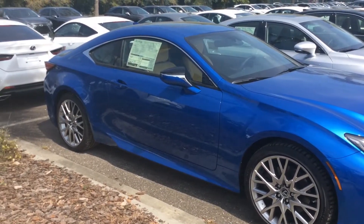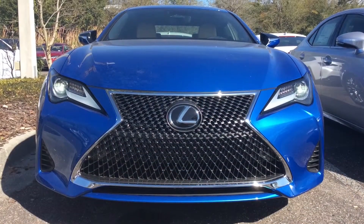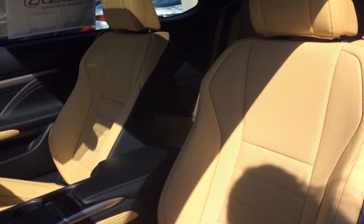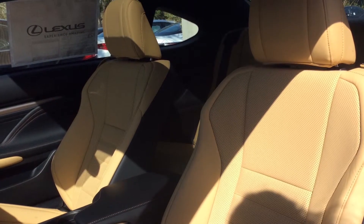Its exotic appearance is enhanced by the blue vortex metallic exterior, the playa colored interior and its charcoal spindle grille. With the premium package,